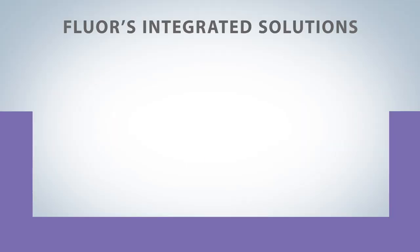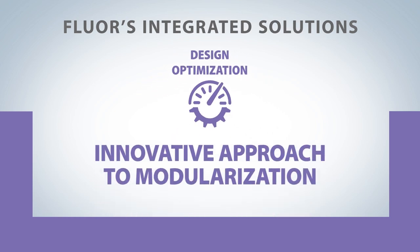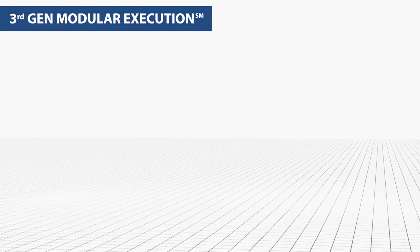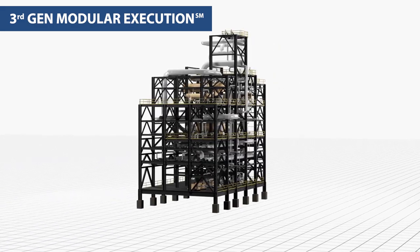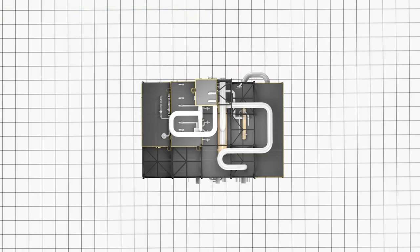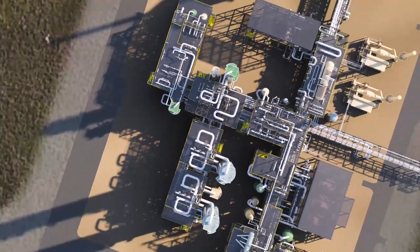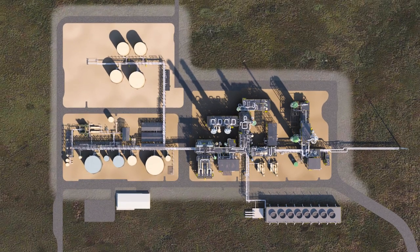We then continue with design optimization and our innovative approach to modularization. Through Fluor's patented third-gen modular execution process, modularization drives the plot plan design. Safety is improved through working in a controlled work location and minimizing work at heights. Of paramount importance is the reduction of jobsite-based activities and congestion, which ultimately reduces the overall environmental impact and project costs.